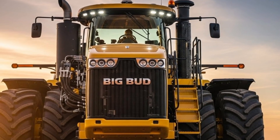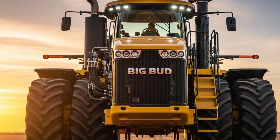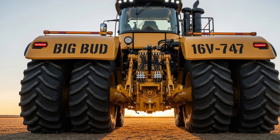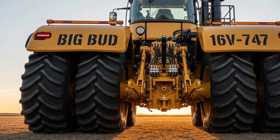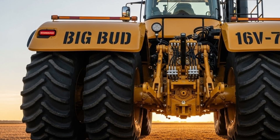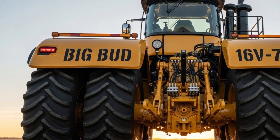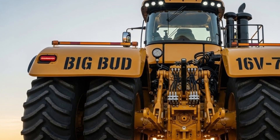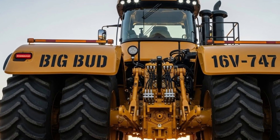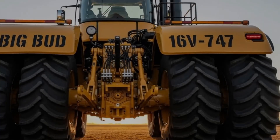Overall, the 2026 Big Bud 16V 747 stands as a true powerhouse built for modern agriculture. It stays true to Big Bud tradition with a repair-friendly design, incredible durability, and unmatched pulling strength, while adding modern technology, improved comfort, and advanced engineering. Farmers looking for a no-nonsense tractor that can handle extreme workloads will find the 2026 16V 747 to be one of the strongest and most dependable machines available. It is a tractor built for those who push the limits of fieldwork and demand a machine that never backs down.